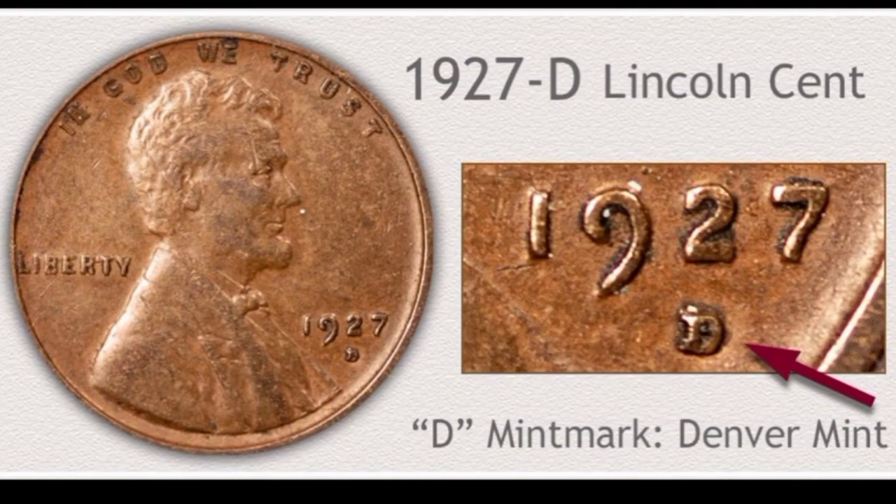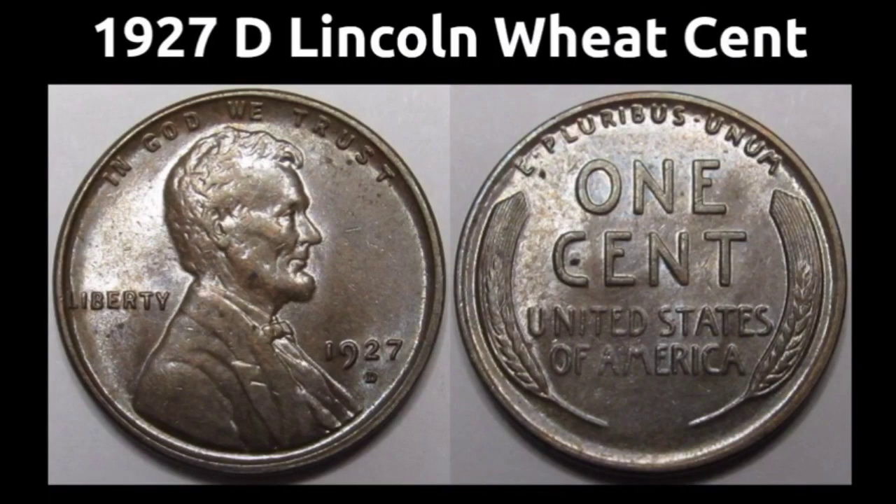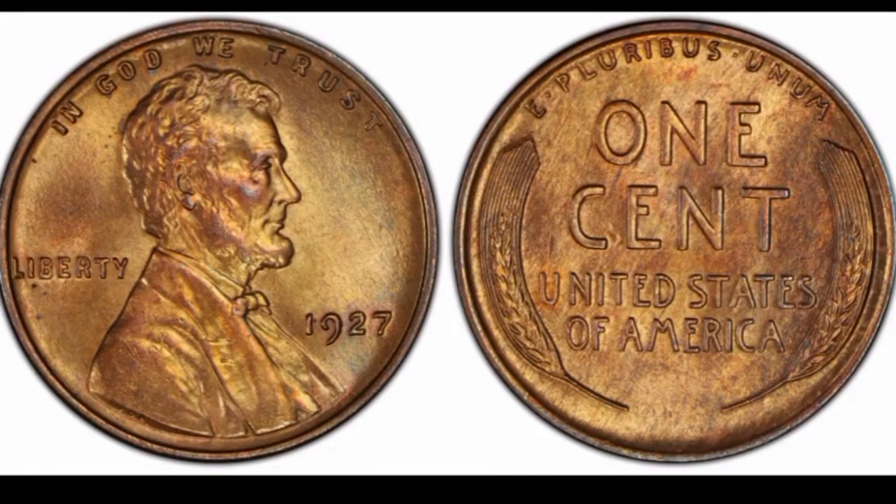This is Lincoln one cent 1927-D chocolate color in uncirculated condition: coin value $100,000. This is 1927-D Lincoln wheat cent in circulated condition: coin value $71,000. There is also a 1927 no mint mark in uncirculated condition: coin value $200,000.